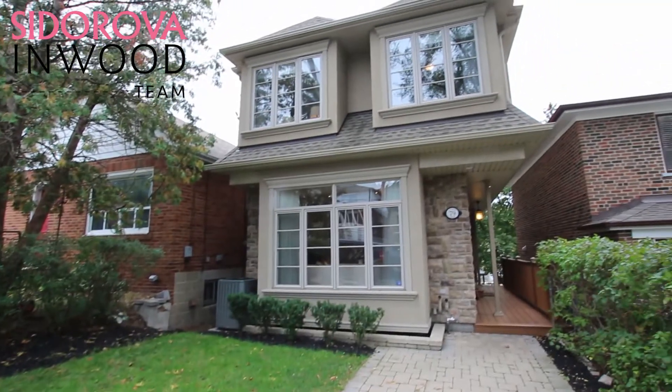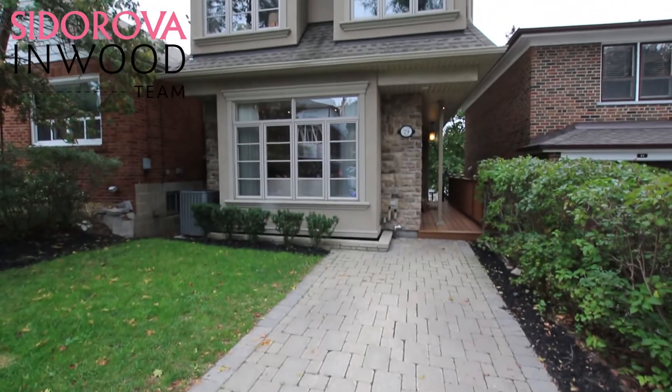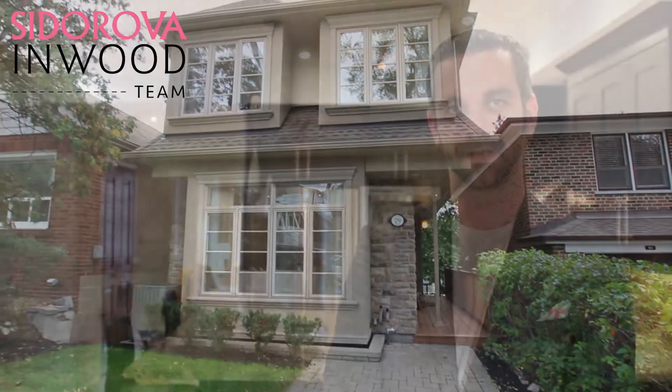Proudly situated in the heart of Swansea, one block south from shops, restaurants, and all amenities that Bloor West Village has to offer. And how can I forget to mention, you are steps away from the best schools such as Swansea Public and Humberside Collegiate Institute.